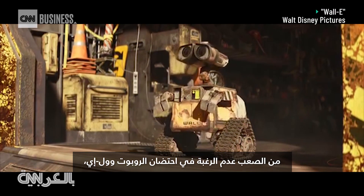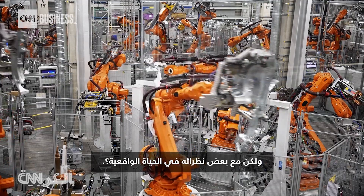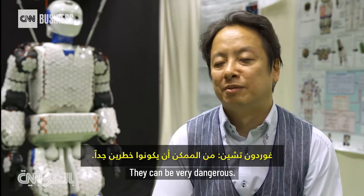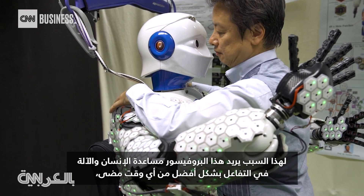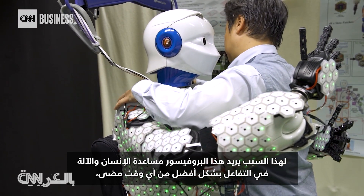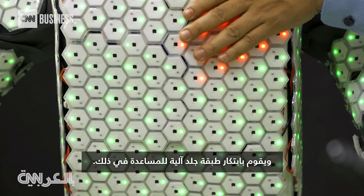It's hard not to want to hug Wall-E. But cozying up to some of his real-life counterparts? They can be very dangerous. That's why this professor wants to help man and machine interact better than ever before, and he's creating robotic skin to help.